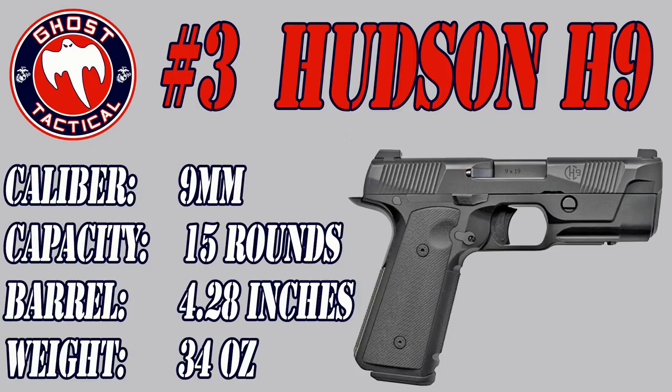As with all 1911s, this gun will have a wide variety of interchangeable grips. The entire operation of the gun is ambidextrous, so you can shoot it whether you are left-handed or right-handed. It does come with an accessory rail so you can add a light or a laser. The barrel length is 4.28 inches with an overall length of just over 7.5 inches. The weight is about 34 ounces and it is a 15 plus 1 capacity chambered in 9mm. It comes with a Trijicon HD front sight and the trigger pull is 4.5 to 5 pounds.